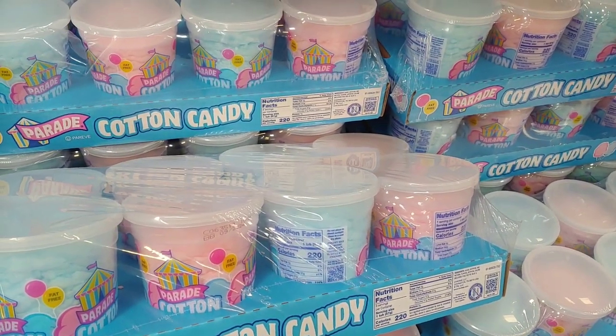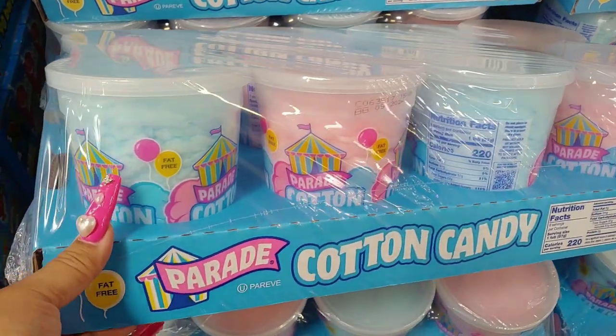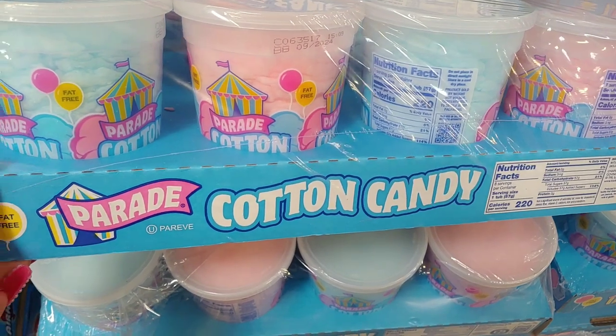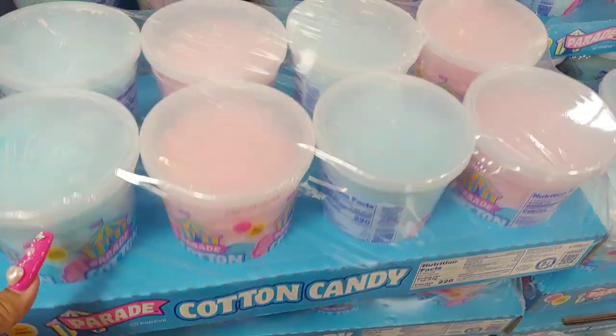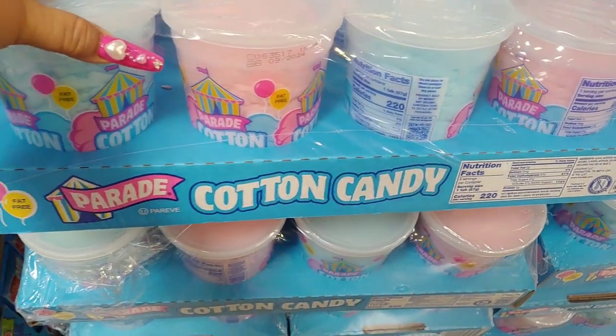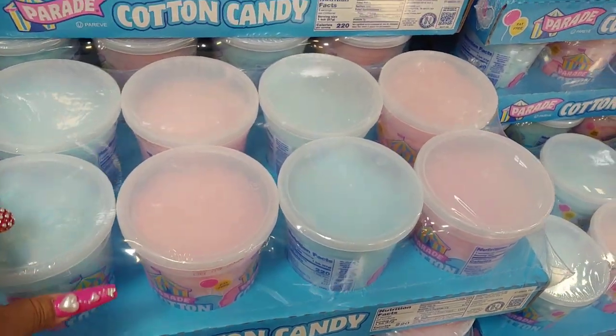It's by Parade, comes with eight count. I just love the packaging with the carnival circus look to it. I love all the cotton candy pink and blue mixed together. I did keep the container for display.